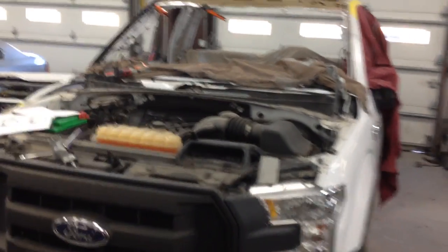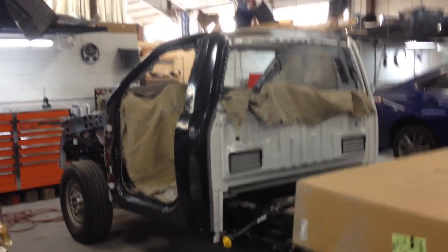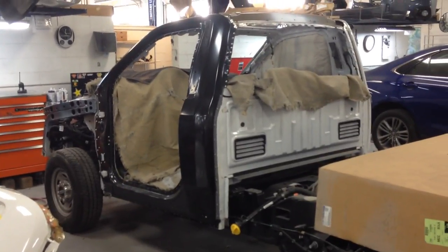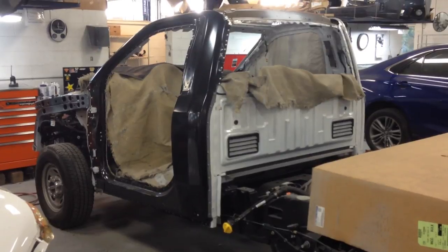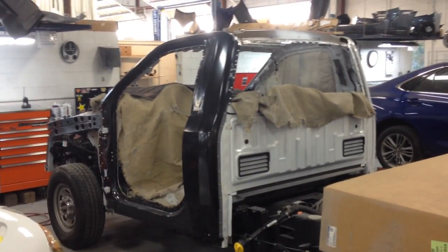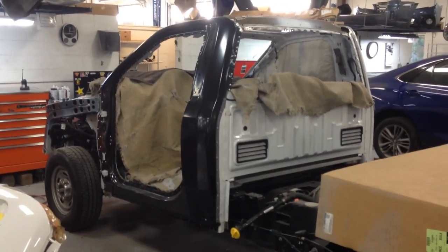Unbelievable. Now of course that's going through the same process too — look at that. Anyway, I thought I'd show you guys. You've been asking me where my 2018 F-250 is — well, it's right here in Cary, North Carolina, being basically rebuilt top to bottom. All right, see you guys later.